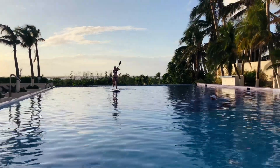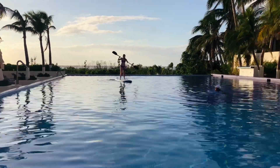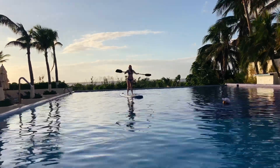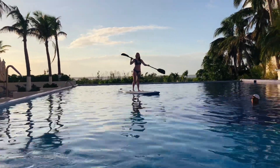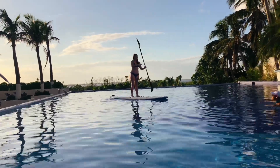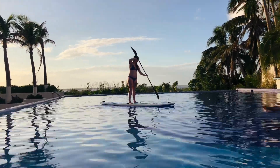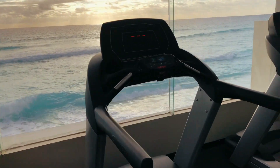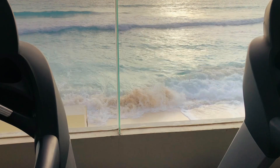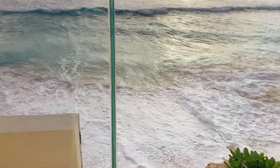They have lots of free classes you can take part in, like yoga and paddle boarding — this was me and my friend having a go at paddle boarding, and here's my friend coming in on the board. They also had a gym which was really amazing because it overlooked the ocean — you can't get better than that.